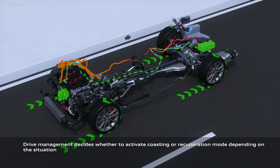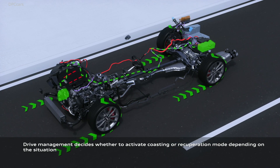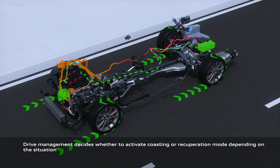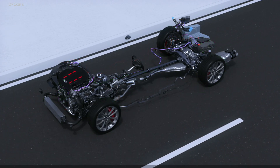Audi says the S4 will reach 100 kilometers per hour — or 62 miles per hour — in 4.8 seconds, and top speed is electronically limited to 250 kilometers per hour, which is 150 miles per hour.